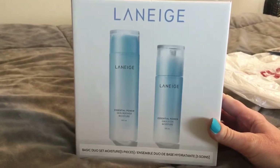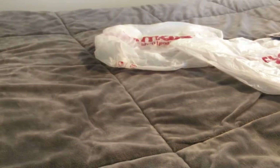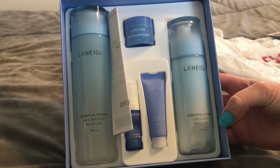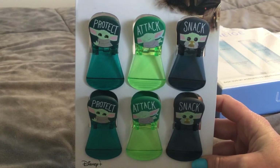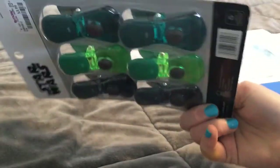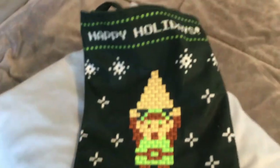I found this five-piece Laneige set — I'm not sure if I'm saying that correctly — for $29.99, it comes with five pieces. I have not found Tatcha yet, but I did find magnetic Chip Clips that are Star Wars themed and I love them — they were $3.99.